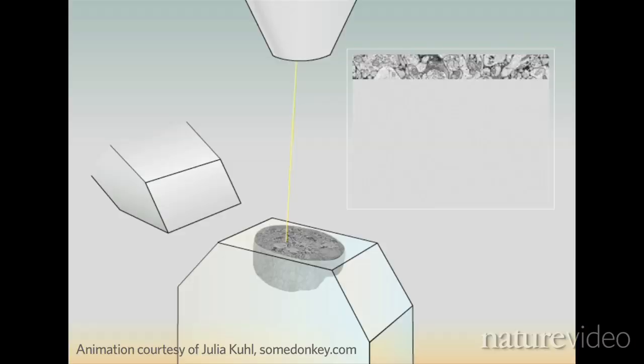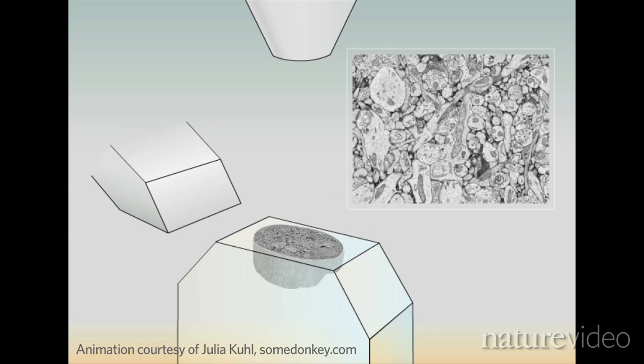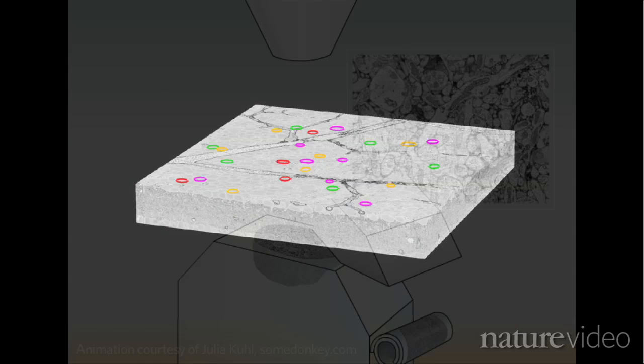So the team built a souped-up microscope — an automated machine to cut the sample into extremely thin slices and image it with beams of electrons. By re-stacking these digital images they were able to reconstruct the spec of retina in all its detail. The job required one terabyte of data and immense computing power.